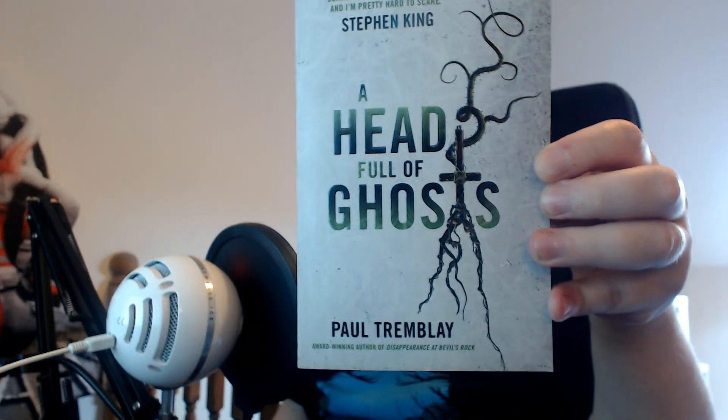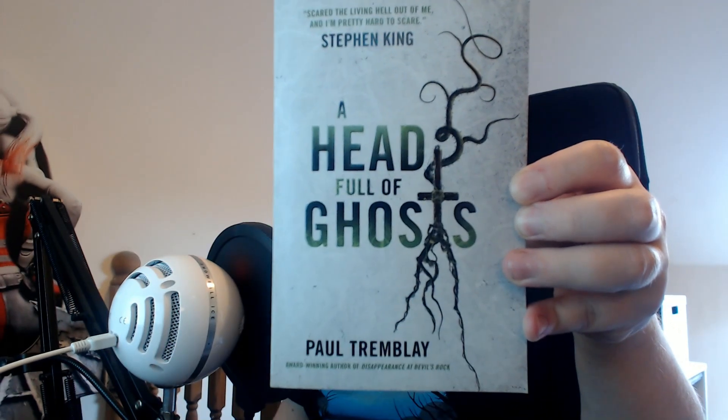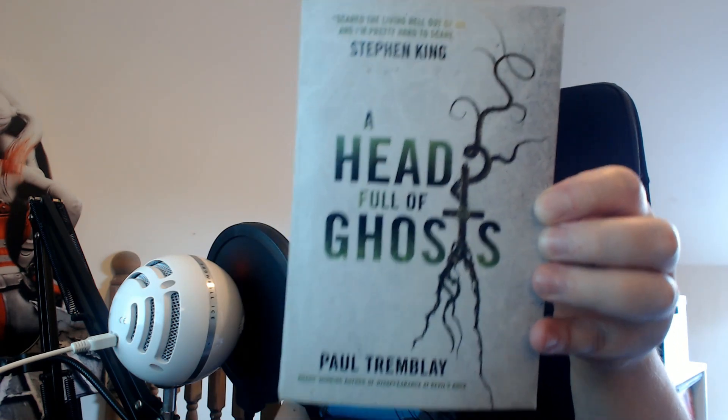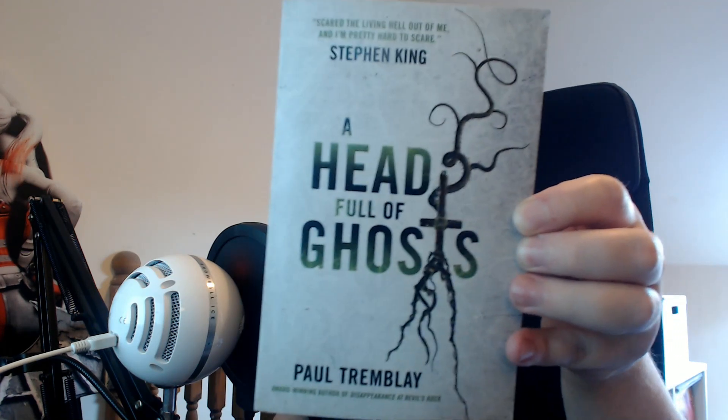Next up is A Head Full of Ghosts by Paul Tremblay. Now, I have read one of Paul Tremblay's books — The Pallbearers' Club, which I didn't like. But a lot of people have said that they didn't like The Pallbearers' Club but they liked his other books. So I thought, why not give him another chance?